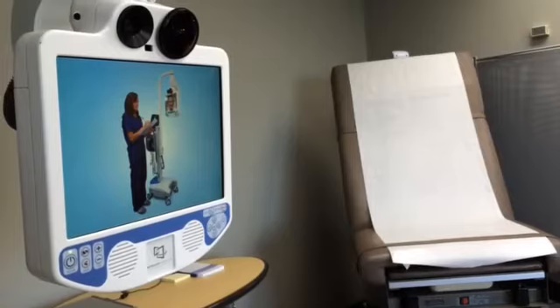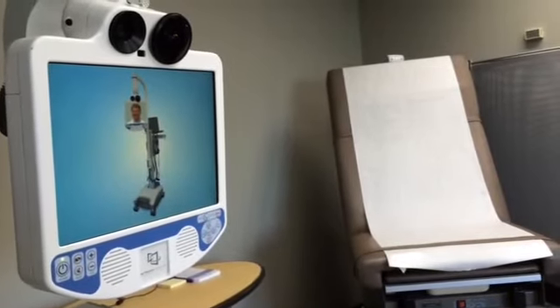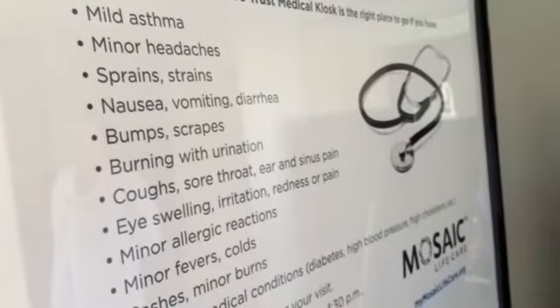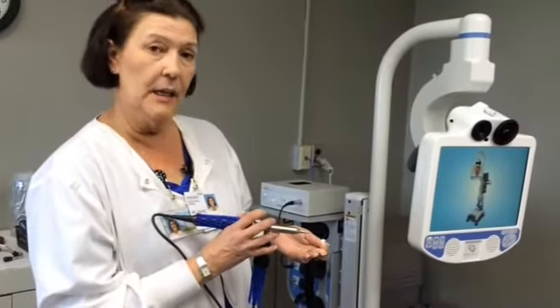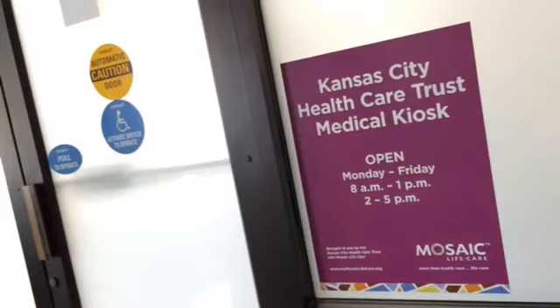The doctor then makes a diagnosis and a treatment plan. If any prescriptions need to be sent, they will tell me which ones they are and I'll send those electronically to the drug store of the patient's choice. Then I talk to the patient about discharge instructions — what they need to do to take care of this medical issue. And then the patient walks out the door.